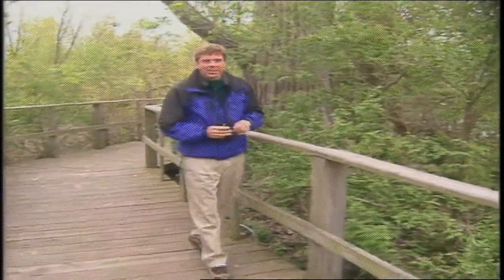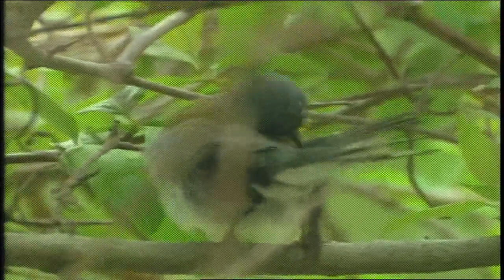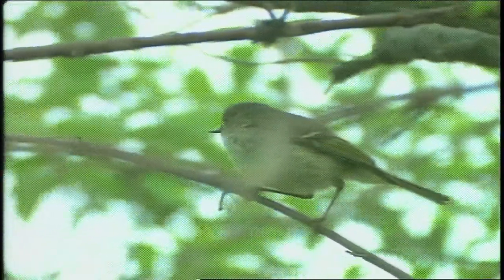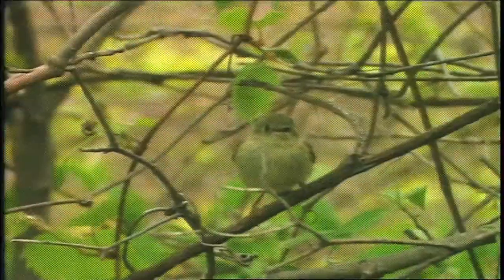Just off in here is a Northern Parula. This bird has a little song aptly described as going up a scale and falling off the top. Other birds flying around — here's a Ruby-crowned Kinglet, little bird with wings constantly flashing, very distinctive, very agitated forager.